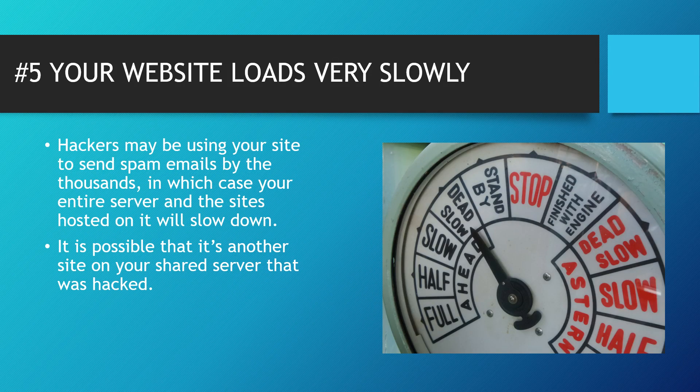Tip number five: your website loads very slowly. Hackers may be using your site to send spam emails by the thousands, which can slow down your entire server and the sites hosted on it. It's possible that another site on your server was hacked, so it may not even be you. When you get a web hosting plan on Hostgator or Bluehost, you're often sharing your server with other users, and if they get hacked it will affect your website speed as well.